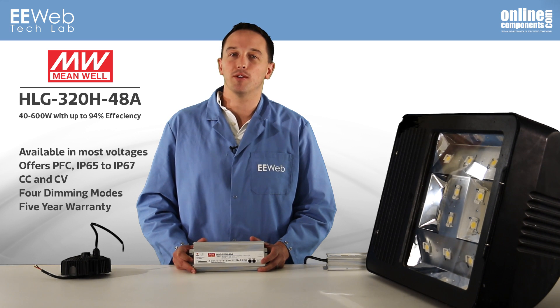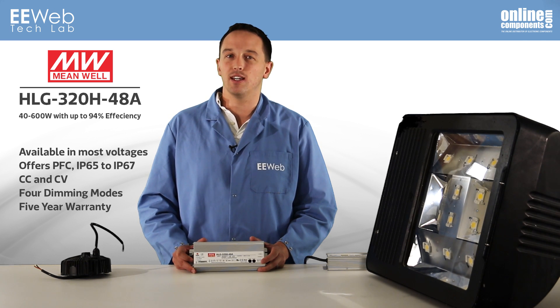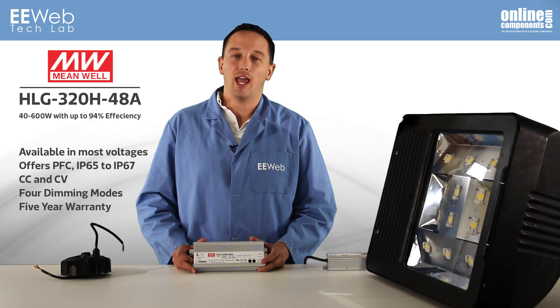It's available with all the popular output voltages and offers PFC, IP65 to IP67, CC and CV, 4 optional dimming modes, and a 5-year warranty.